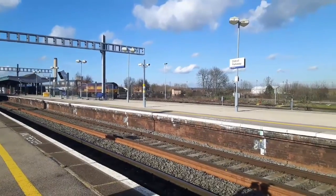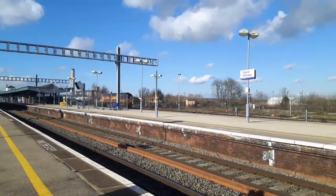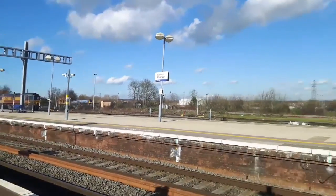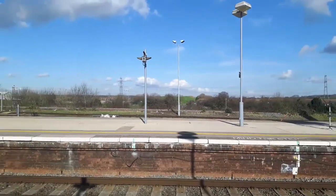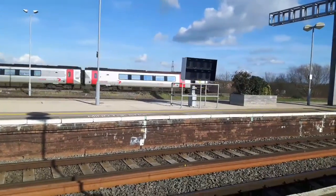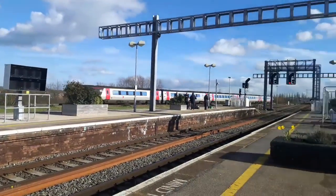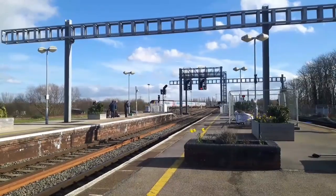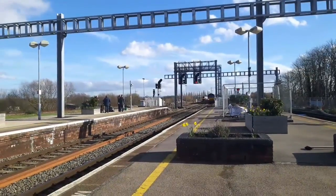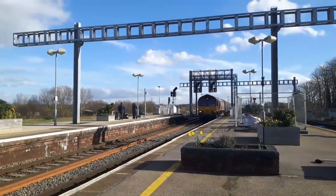We have a Cross-Country Voyager off to Bournemouth showing up now, going very slow. And we have another one coming through - oh no, this is a Super Voyager, it's 221. 221120 or 130 sorry - that's bound for Bournemouth. We have a Deutsche Bahn Schenker about to pass by, and we have the 1329 service to London Paddington about to show up as well - it's a Class 66 era, 31.